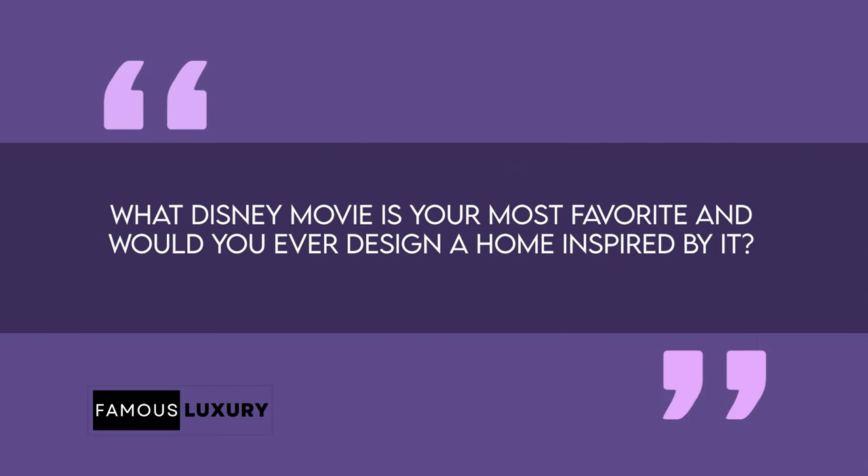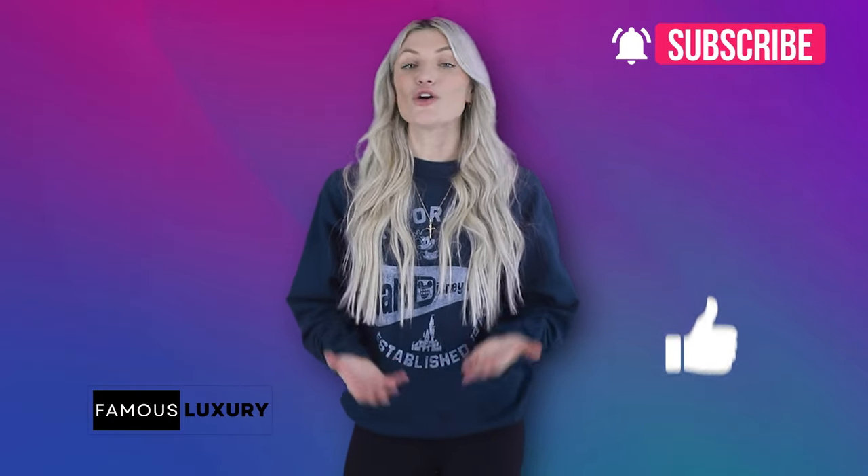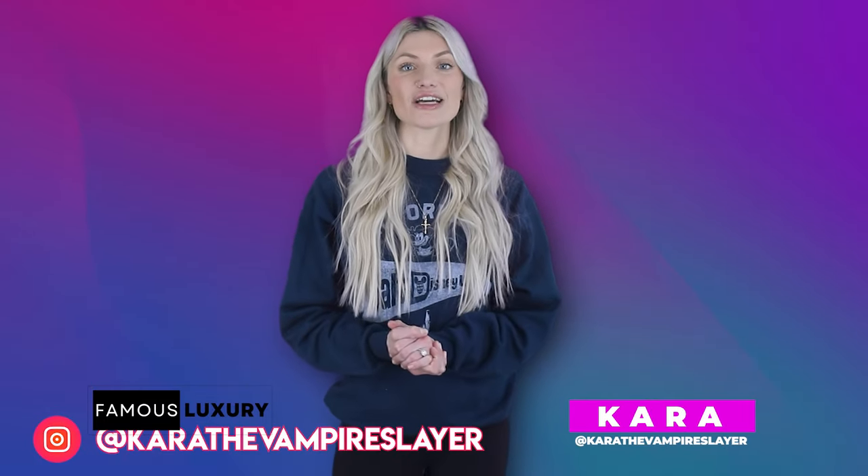That will conclude our look at Walt Disney's stunning storybook mansion. What did you think about Disney's house? Was it just as magnificent as you imagined? I for one think so. What Disney movie is your most favorite, and would you ever design a home inspired by it? Let me know in the comments below. Don't forget to hit subscribe, and if you like this video, don't forget to give it a thumbs up. Would you like to visit Walt Disney's house? I'm Kara the Vampire Slayer and I'll see you all in another video.